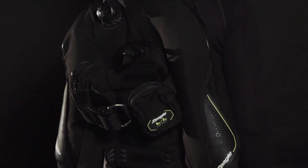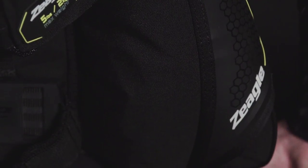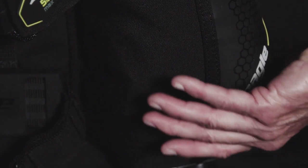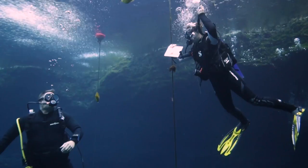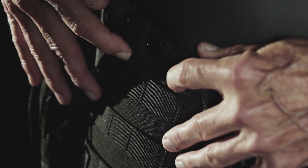The Covert XT has picked up a few ounces, but it still weighs less than 6 pounds in size medium, and all the changes have made it better, with more rugged materials — especially in the air cell cover — more lift, and more options for storage, including web loops and accessory pockets.